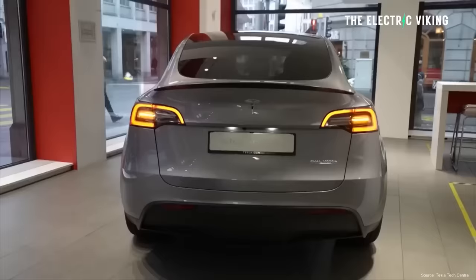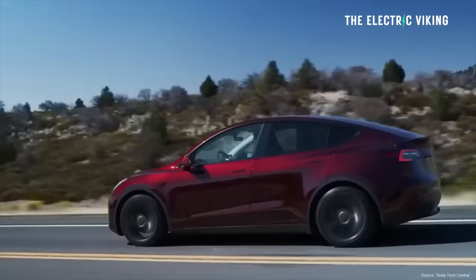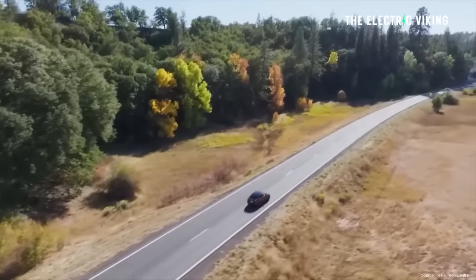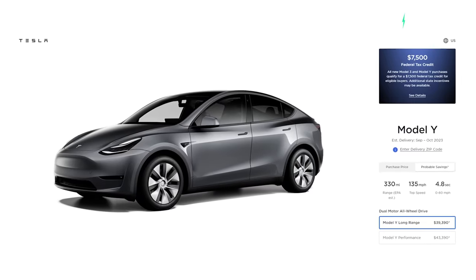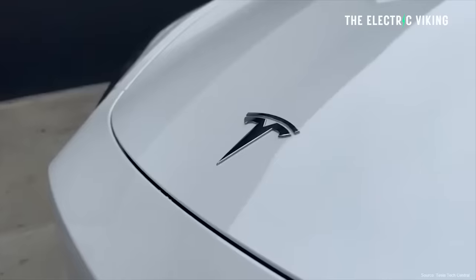Tesla has mysteriously removed the Model Y Standard Range — the most popular Model Y in the United States. Why has it removed this vehicle from its website? I think the answer is abundantly clear: I don't think the Standard Range Tesla Model Y is coming back anytime soon.